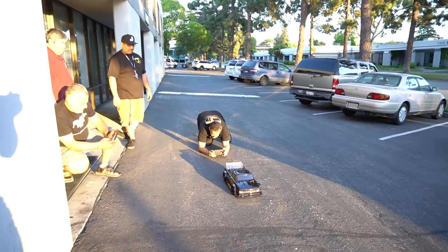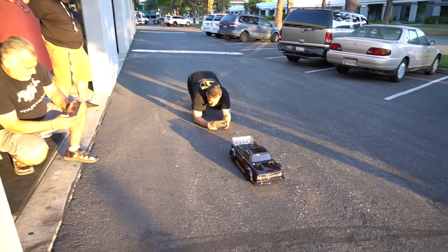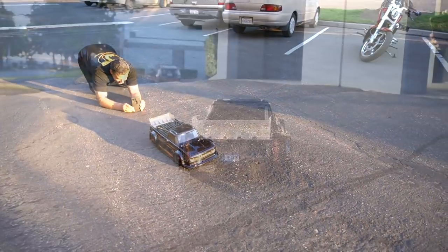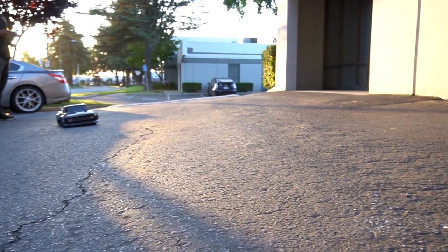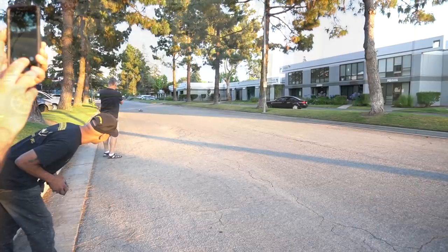It looks tight — crazy Friday night at JJ Customs. Hold on, let me do a video. It's crazy.